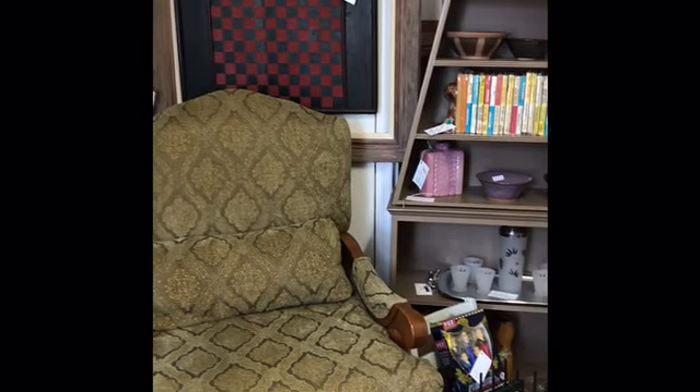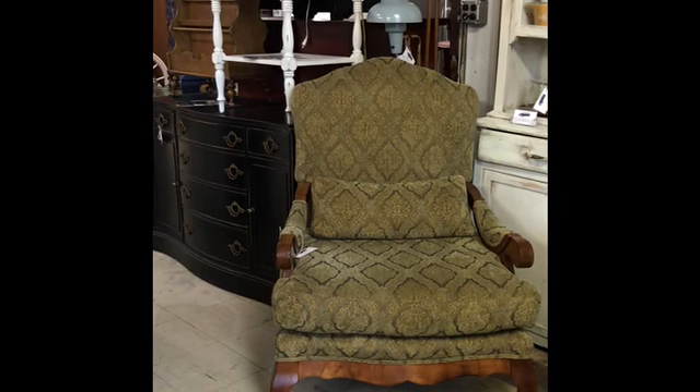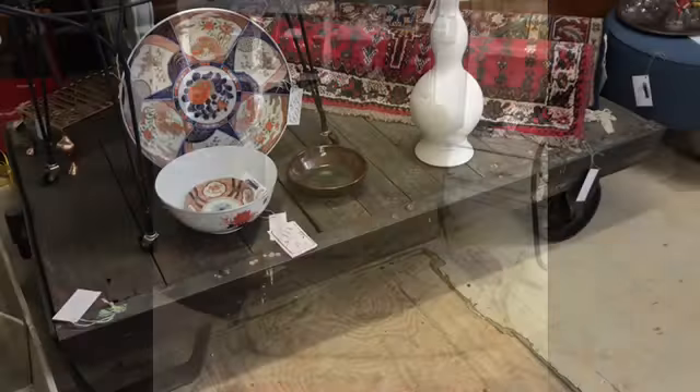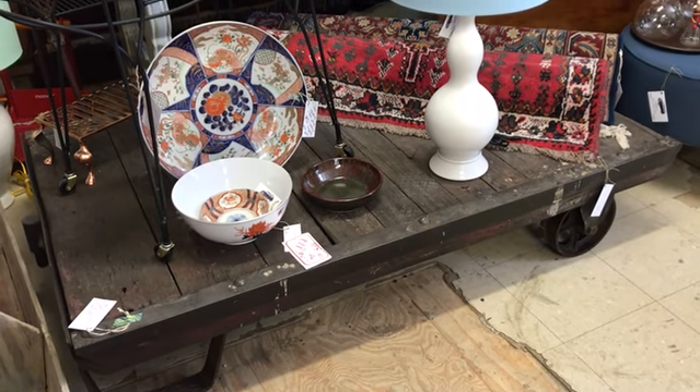Here's another island for those of you that are in the market — we have several islands here this month. Now we're over into an intersection. There's a pair of those French style club chairs with the oversized seats. This is one of those industrial carts that people use as low coffee tables — it's very cool.